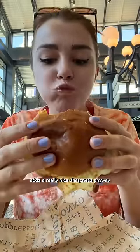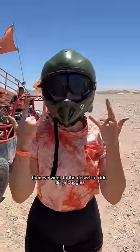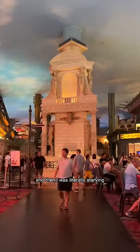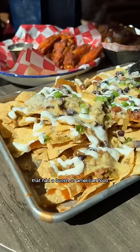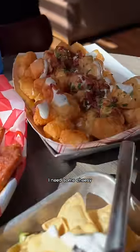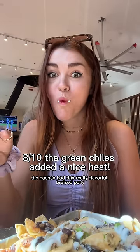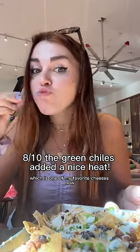Then we went to the desert to ride dune buggies, came back, explored Paris, and I was starving. We found a bar-type restaurant with American food — I needed some cheesy greasy food. The nachos had really flavorful braised pork and cotija cheese — one of my favorite cheeses — perfectly salty.